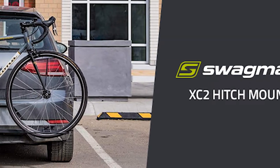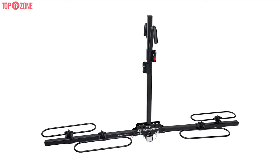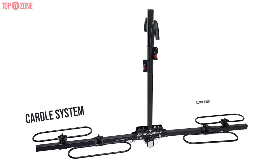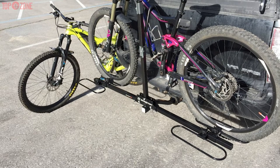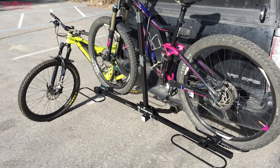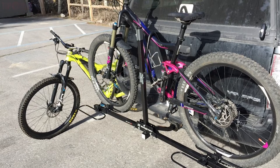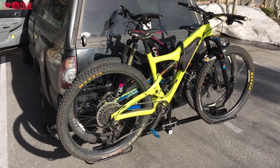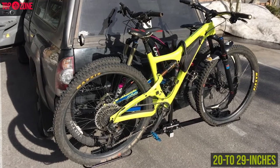The Swagman XC2 bike rack is one of the most affordable you'll find on the market. The XC2 combines a cradle system with arms that clamp down on the frame, which not only keeps bikes more secure but also stops the front tires from swinging around and banging against your car or other bikes while you drive. The cradle hoops are adjustable so they can fit a variety of wheelbases as well as 28 to 29 inch wheels.